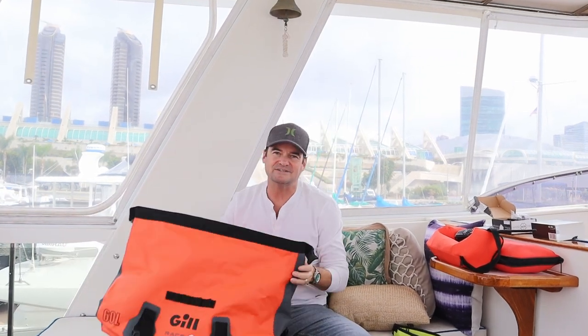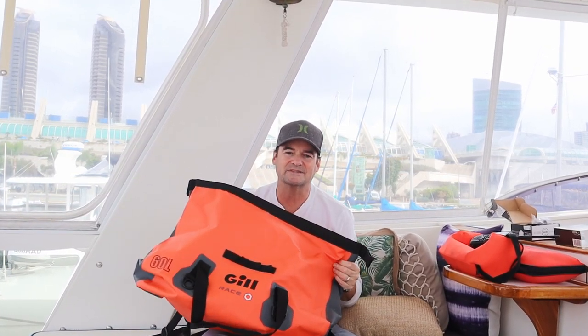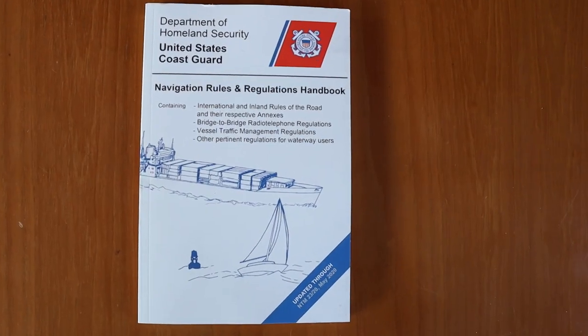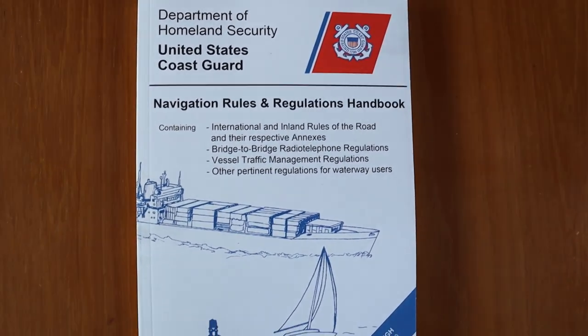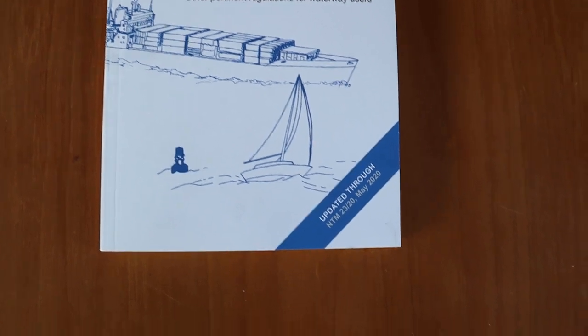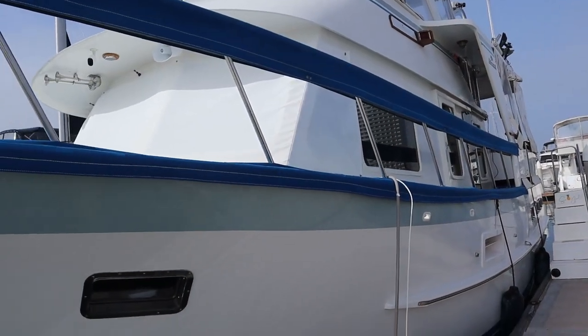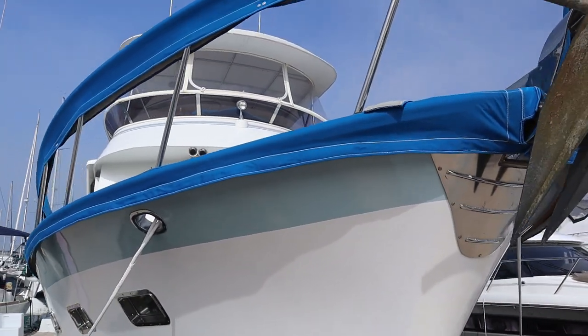This by no means has every single thing that you could have in a safety bag or ditch kit, but this is ours for now and it continues to be a building block. Have we covered every single boating safety precaution? Certainly not. We recommend this book you can get at West Marine — in fact, by law, every boat over 39 feet must have this book aboard. So get it, read it, and be prepared.